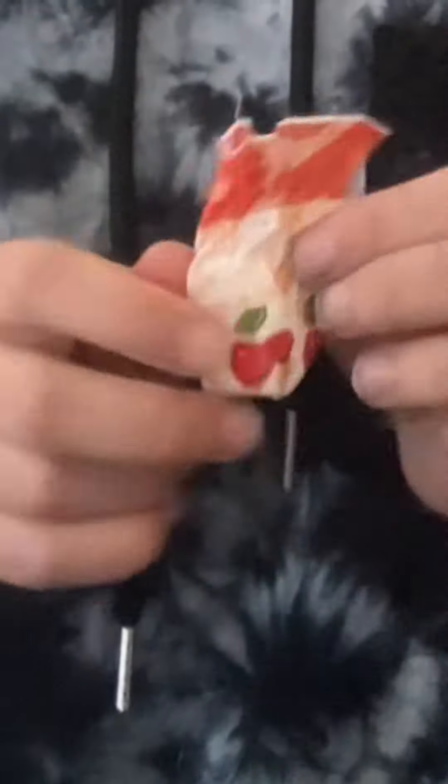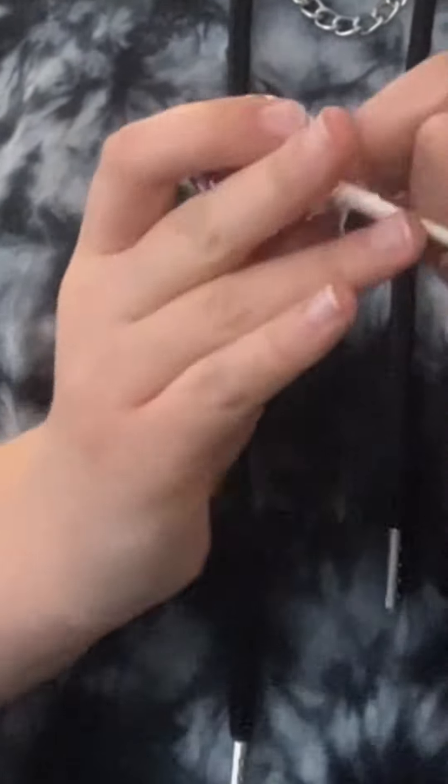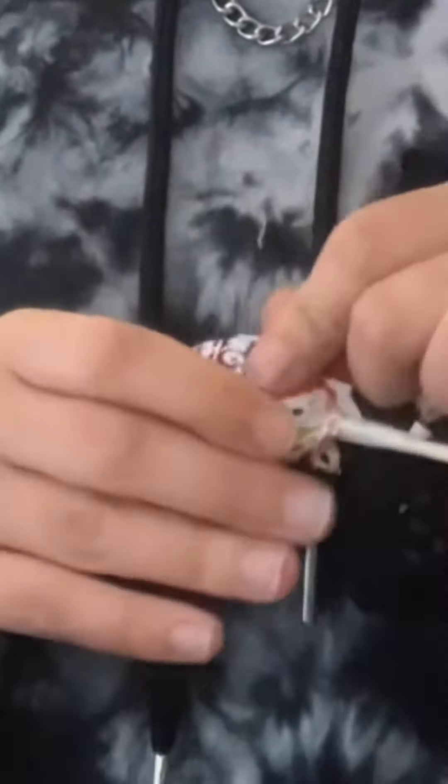Let's try this one. Tastes like medicine. I'm definitely never eating that one again. Let's try the lollipop. I think these are old candies — some of them.